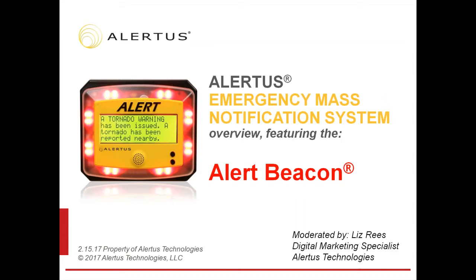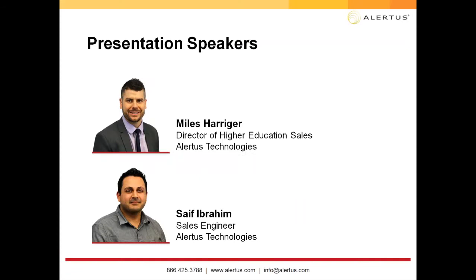You will also learn more about our flagship product, the wall-mounted Alert Beacon, which is designed to serve campuses, military bases, and other large facilities that presently lack an in-building emergency notification system, and where retrofitting a conventional voice public address system is impractical and cost prohibitive. Please hold your questions until the end of the webinar, but feel free to type them in the question or chat box. This webinar is being recorded and will be shared with you after today's session. If you have any questions after this presentation, please email marketing at alertus.com.